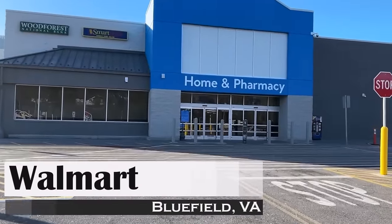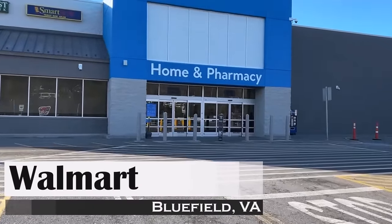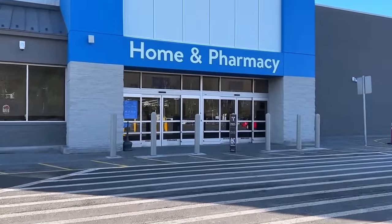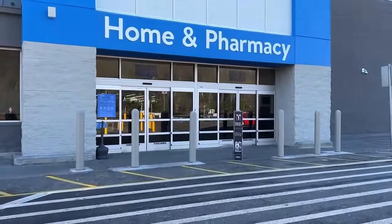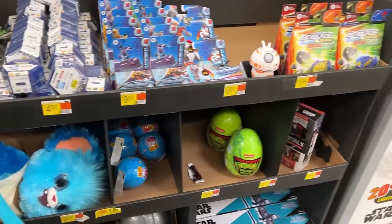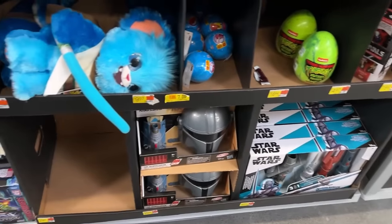Here we go everyone! Working today, just completed a successful interstate crossing, and what better way to celebrate and calm my nerves than going for a toy hunt. So let's go into the Bluefield Walmart — we don't always get to see what they've got here, as we're in a little different Walmart than normal: Bluefield, Virginia.